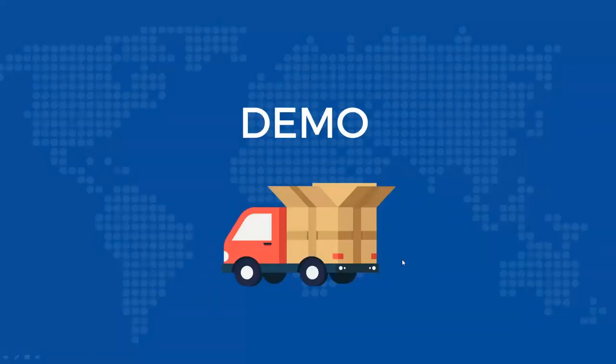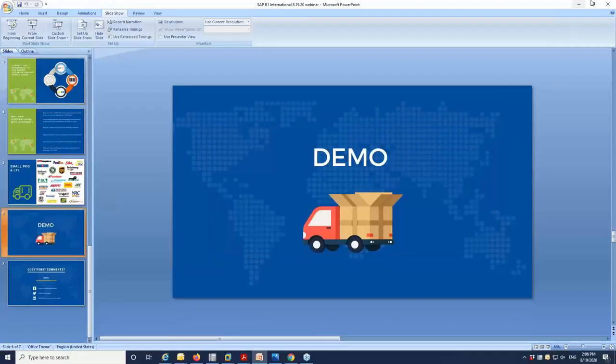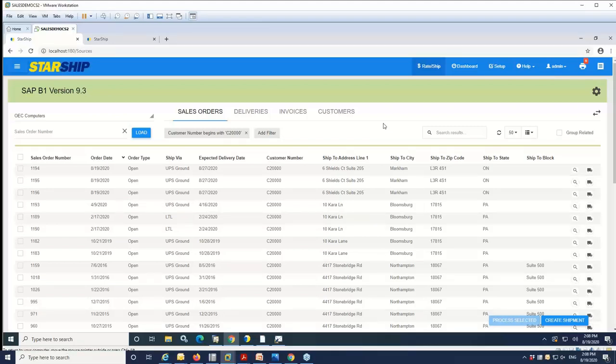With that, we're going to switch screens and get into the product demo. This is the StarShip user interface — the more modern, fresh-look web client. You have a couple of different flavors: a desktop version and a web UI, both available with the on-premise product. There's also a newer cloud or online version of StarShip, and all of those are available with the SAP Business One integration.